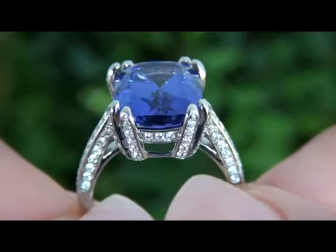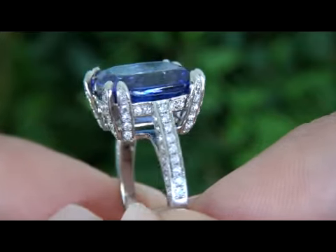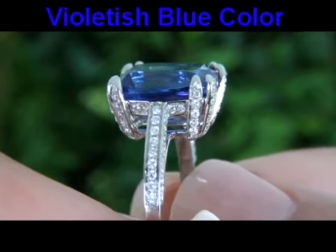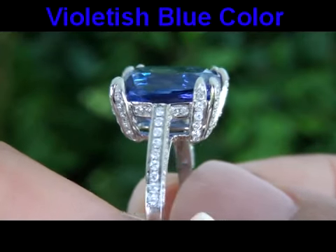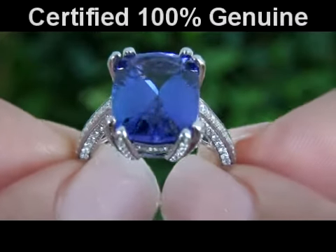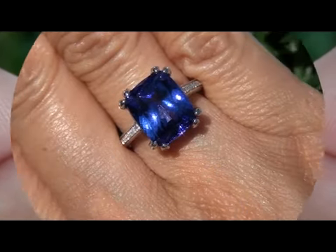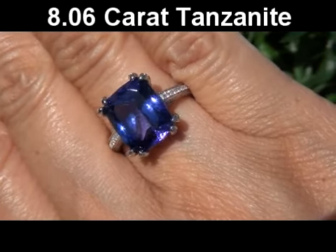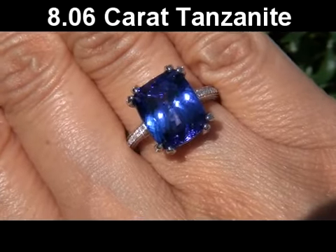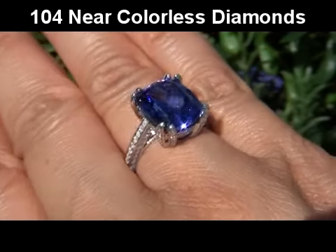A rare large-size master-cut tanzanite of this quality is extremely rare, and this stunning specimen has the characteristic D-block violetish blue color, making this one-of-a-kind ring a collector's dream. This gorgeous earth-mined tanzanite has been tested and certified by our certified jewelry gemologist, who has determined this to be a genuine 8.06 carat eye-clean near-flawless VVS clarity violetish blue tanzanite, surrounded by 104 round brilliant near-colorless accent diamonds.